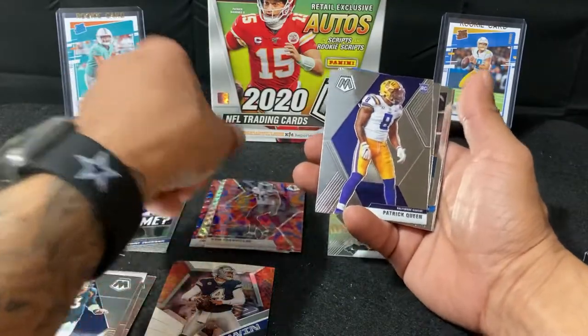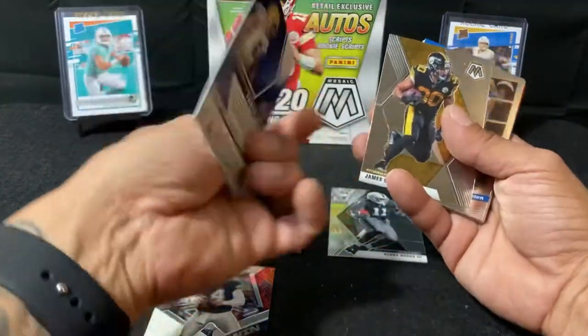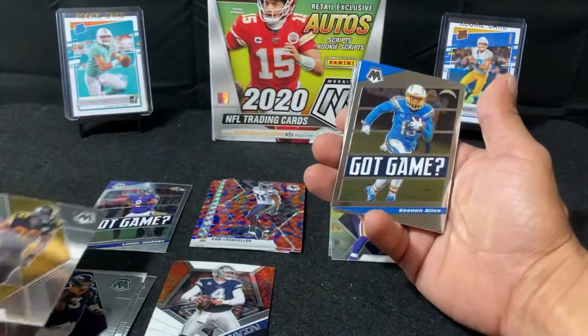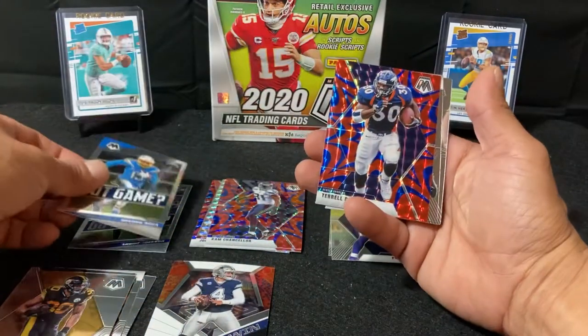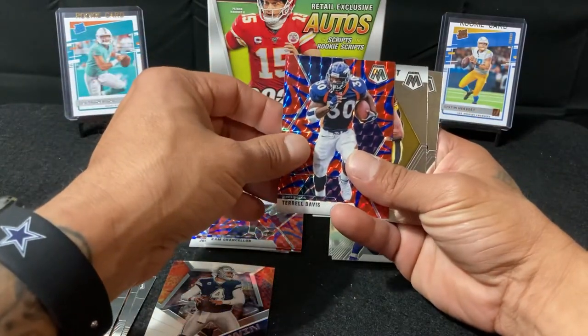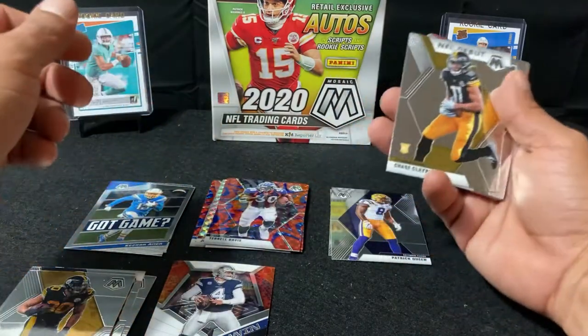Got a Patrick Queen rookie. James Conner. Old school Terrell Davis. Got a rookie NFL debut Chase Claypool.